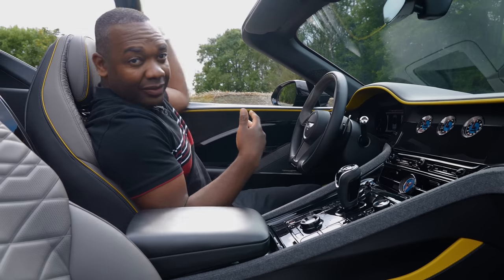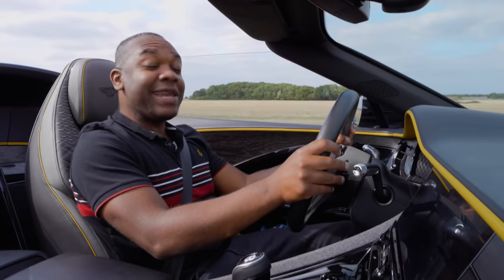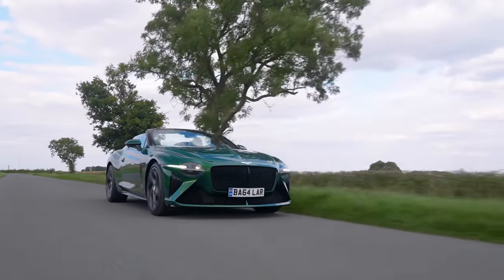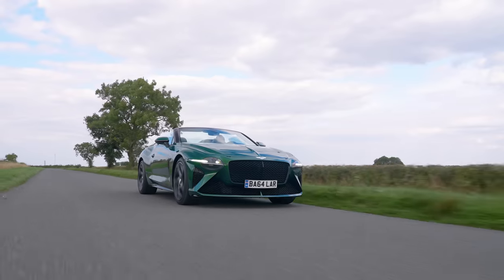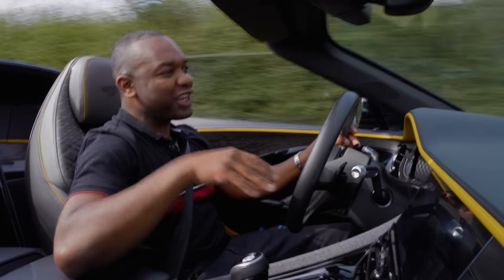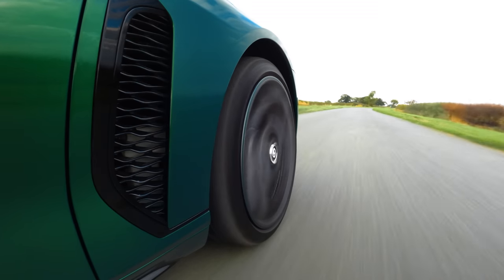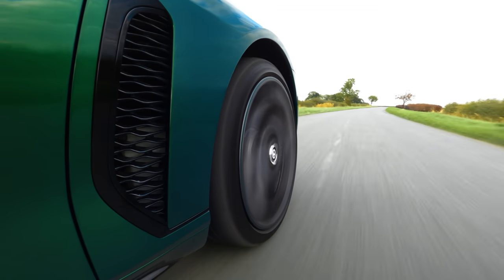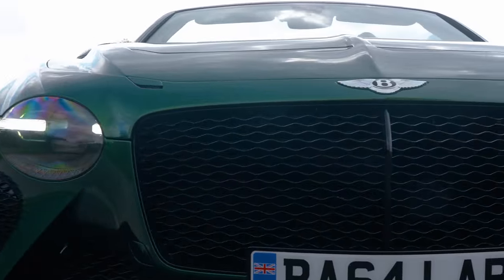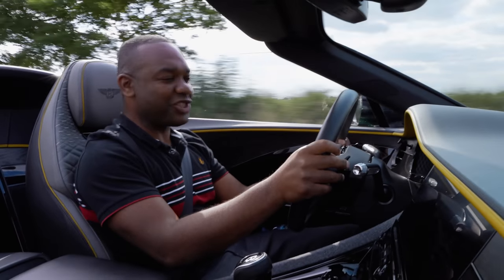The Bacalar uses the same three-chamber air suspension as the Continental GT, and it's incredibly plush regardless of the road surface. There are four different driving modes: Sport, which is the most aggressive; Bentley, which is the Goldilocks setting in the middle; Comfort, which is the most comfortable obviously; and Custom, which lets you choose how the car's individual systems — steering, suspension, accelerator — react at any given time. But it doesn't matter what mode you're in, because it always feels glorious to drive. Such a good car in that respect.